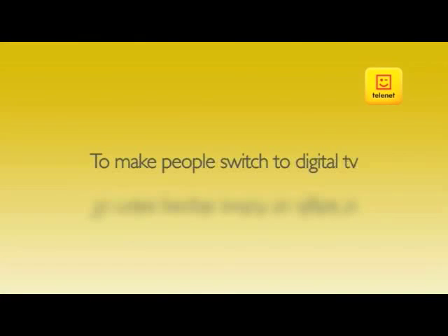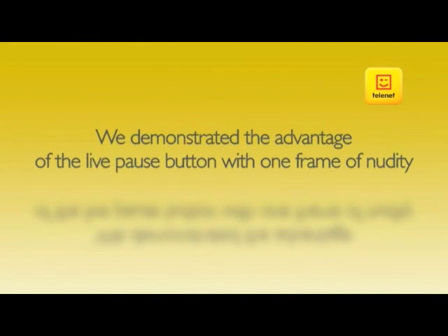To make people switch to digital TV, we demonstrated the advantage of the live pause button with one frame of nudity.